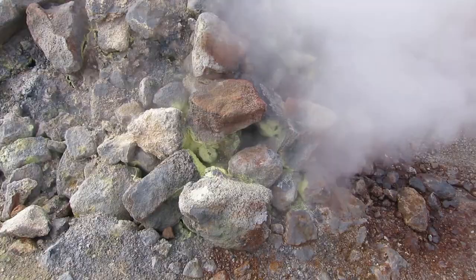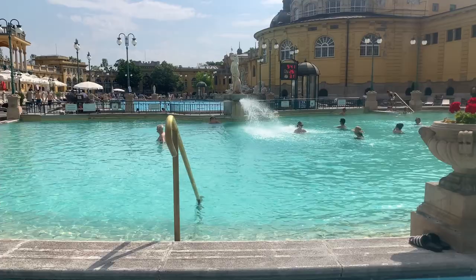This geothermal water is then cooled, purified, and pumped into pools of the bathhouses for you to enjoy. And in this video we're exploring Budapest's most famous bathhouse, the Sechenyi baths.